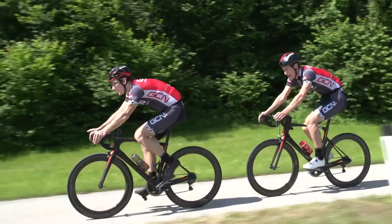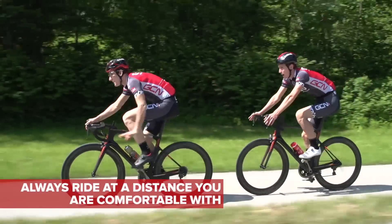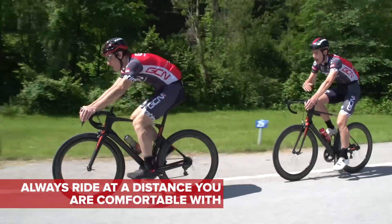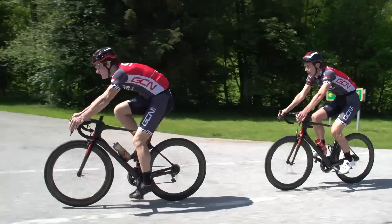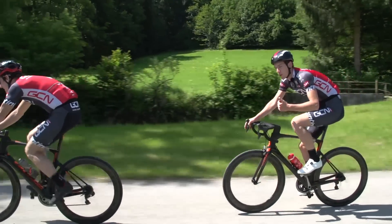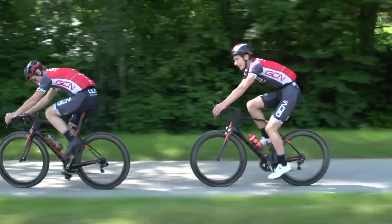However, the margin for error here is minuscule. So you should always ride within the confines of your own skill level and that of the rider in front of you. With that in mind, I'm just going to back off a shade. You should always start off at a distance you feel comfortable and confident with, and then over time, as your confidence builds, you can reduce that gap.